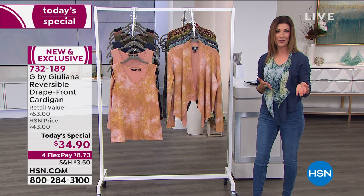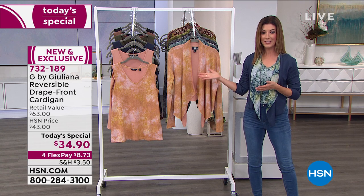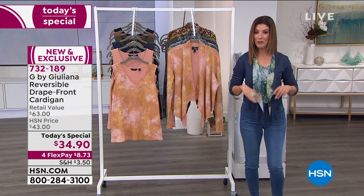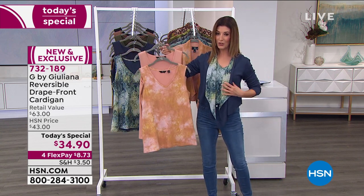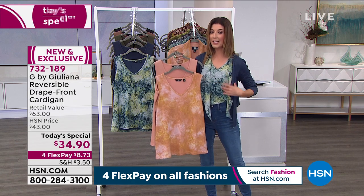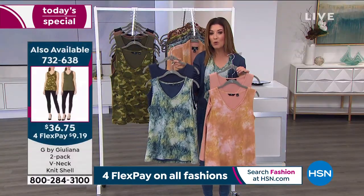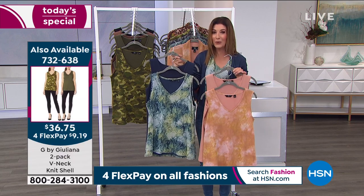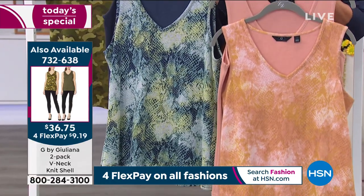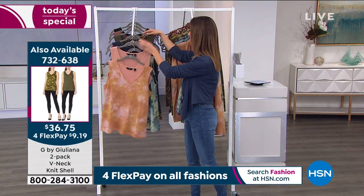Go to hsn.com or give us a call. It's our Discovery Day so we have four flex pay on all fashion tonight — for $8.73 you make your first payment. Also, a heads-up: we don't have nearly as many matching tanks as we do cardigans, so tonight may be your best chance. The two-pack is $36.75 — you get two for that price, one solid and one print, designed to perfectly match today's special.